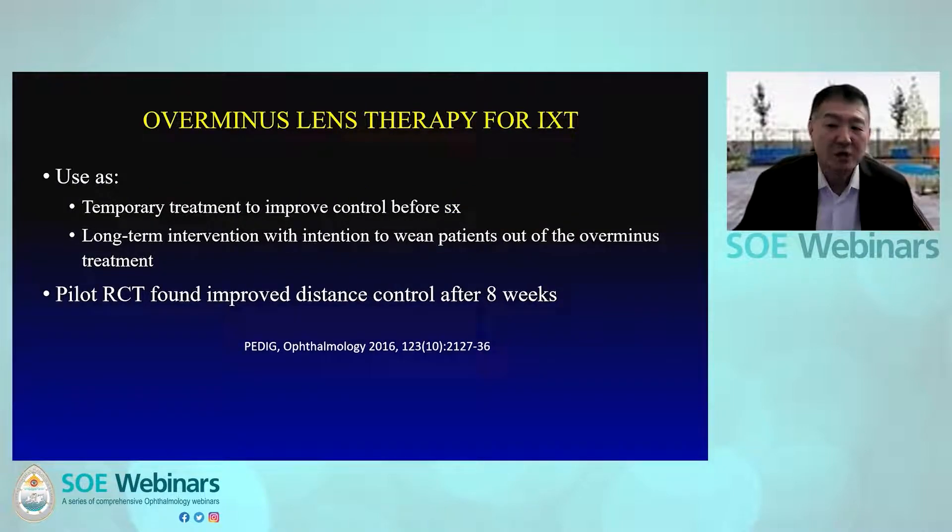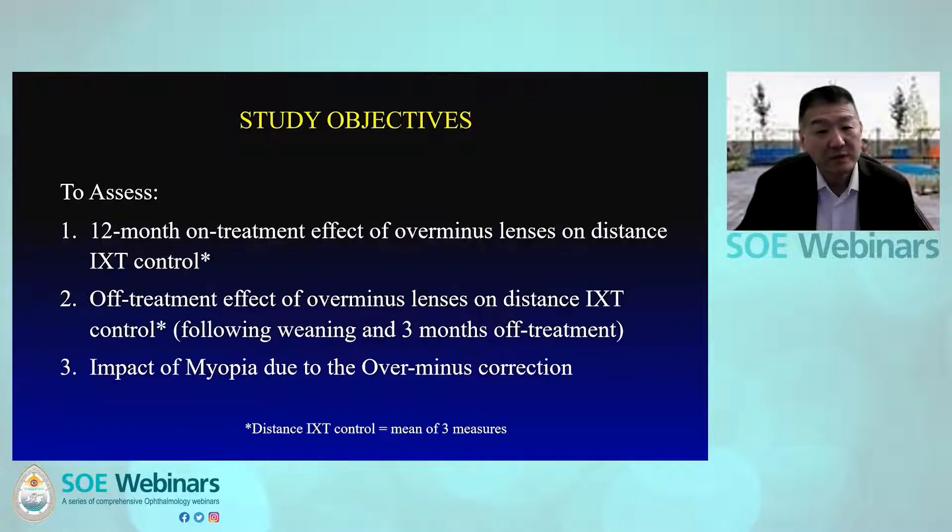Over-minus lens therapy is a non-surgical treatment option for IXT. It is typically used as a temporary treatment to improve control before considering orthoptics or surgery. Some clinicians use it as a long-term intervention by gradually decreasing the power of over-minus lenses and eventually discontinuing them. A pilot RCT by PEDIG found that over-minus lenses improved distance exotropia control only after eight weeks of treatment.